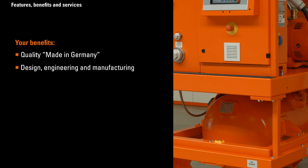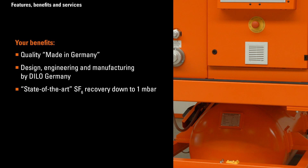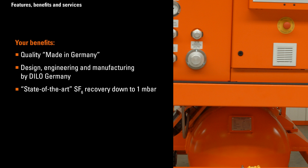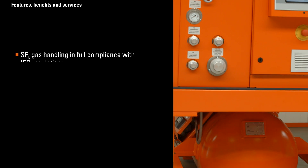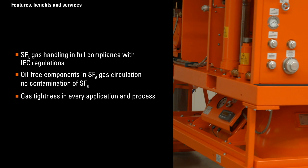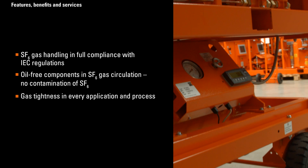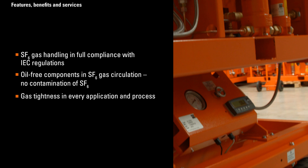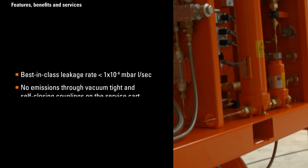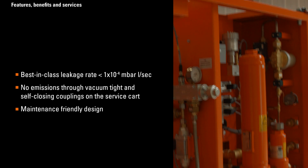When using a DLO service cart, you benefit from the following features: quality made in Germany — design, engineering and manufacturing by DLO Germany. State-of-the-art SF6 recovery down to one millibar. SF6 gas handling in full compliance with IEC regulations. Oil-free components in SF6 gas circulation, so there is no contamination of the SF6 gas. Gas tightness in every application and process. Best-in-class leakage rate of less than one-tenth of a millibar per second.